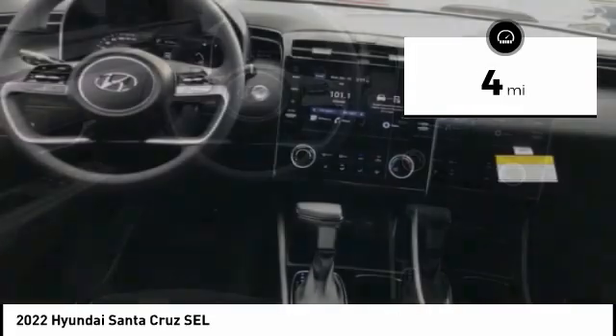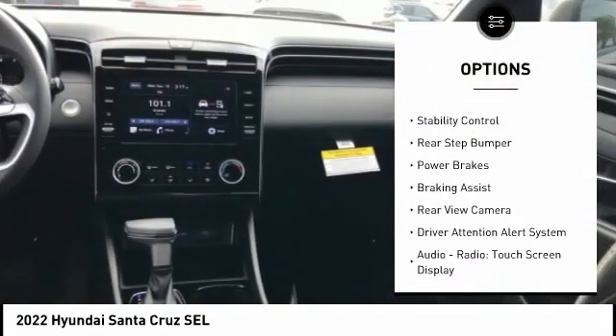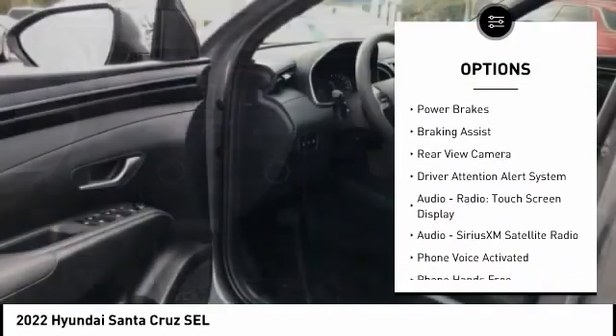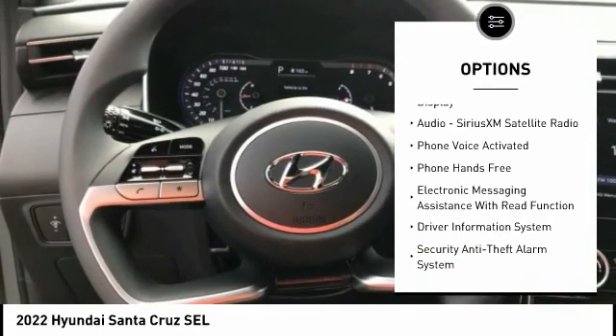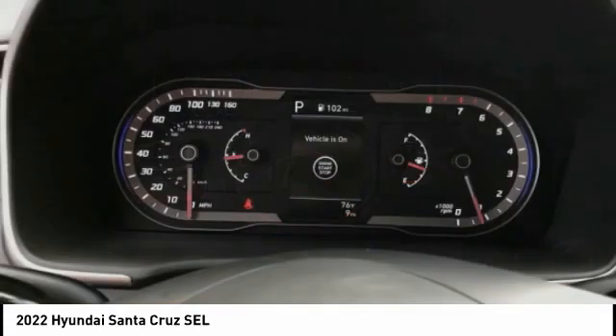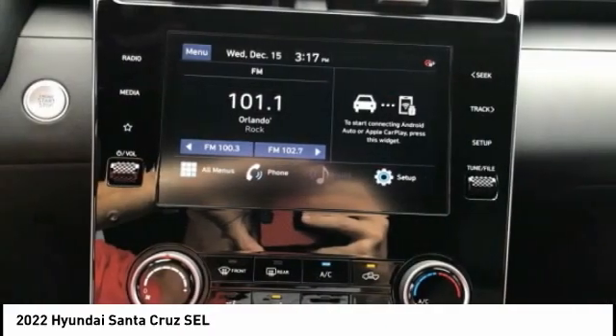Here are some of this vehicle's great options: hill descent control, remote engine start, traction control, stability control, rear step bumper, power brakes, braking assist, rear view camera, driver attention alert system, and audio radio touch screen display.